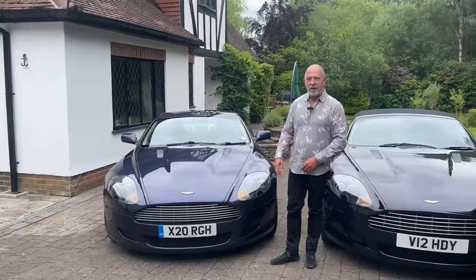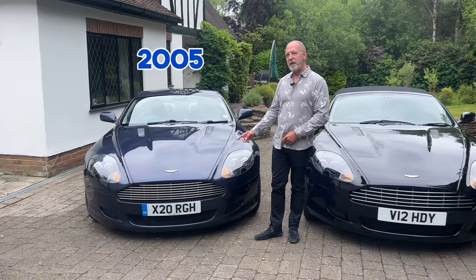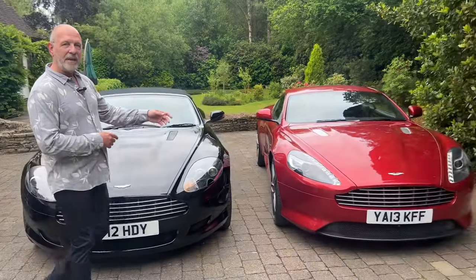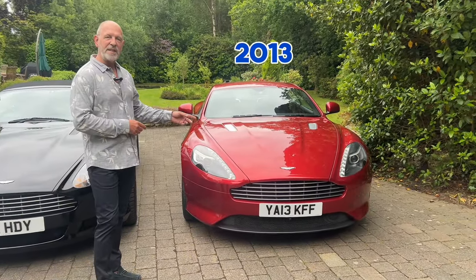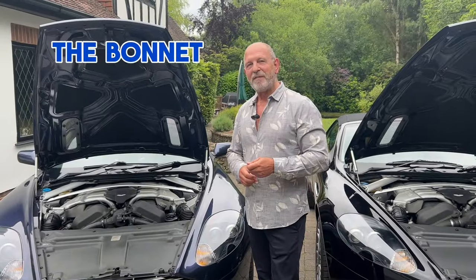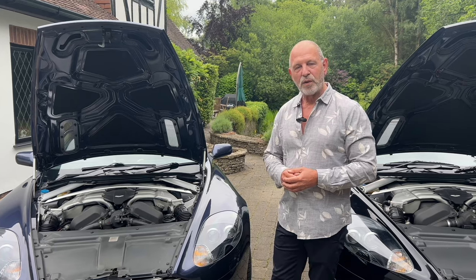You wouldn't know from the number plate, but this car is a 2005 example, this one is a 2008 but a 2009 model year, and this tornado red car on the end is a 2013 — the last example before they went to DB11. The DB9 replaced the DB7 and was introduced with a 5.9-liter 450-horsepower engine.